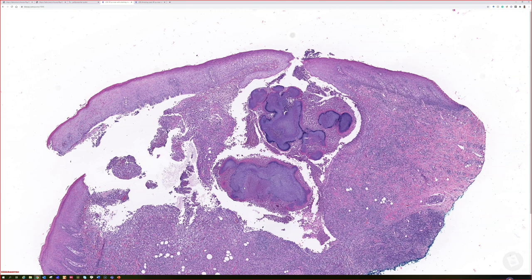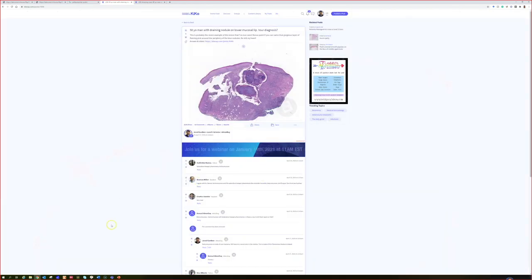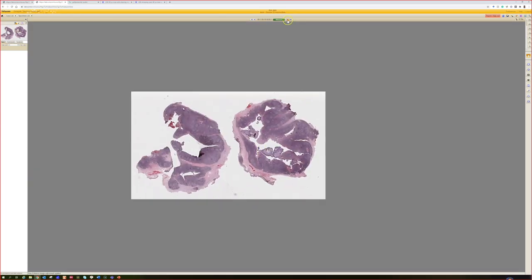Eumycotic mycetoma — 'eu' meaning true — is actual fungus making a ball-like structure like this. There's one other type we'll talk about later because we have a case of it today. So to summarize: this was actinomyces in a tonsil in this case.